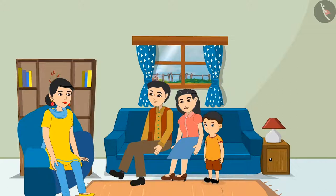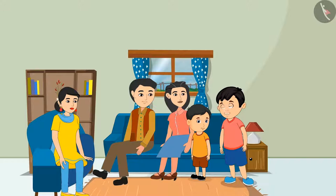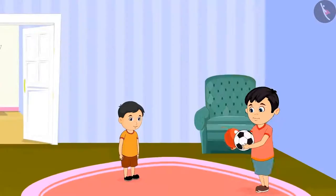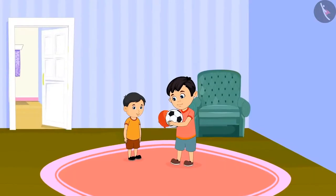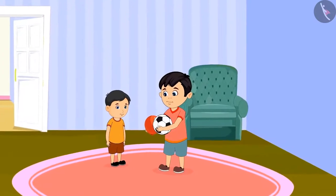Today, Chotu's uncle and aunt have come to his house. Along with them is their little child Chinu, with whom Chotu is going to have a lot of fun. Mommy, can I go and play with Chinu? Yes, Chotu, you can go. Chotu brings a balloon and his ball to play with Chinu.